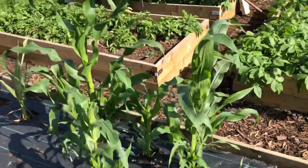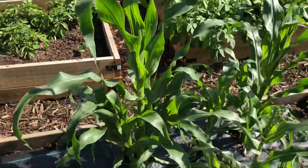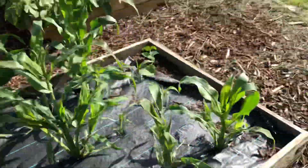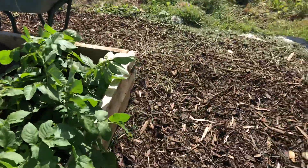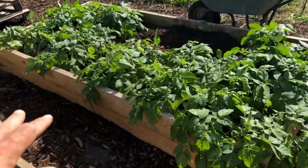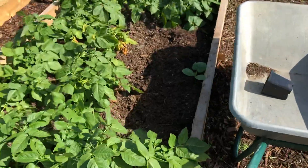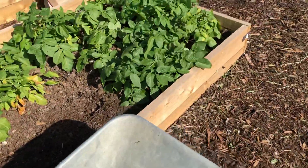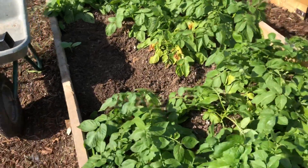Over here we have sweetcorn. Some of these have done really well — very very happy with these; look at this one, absolutely magnificent. Some of the others not so well. I've got one bed of potatoes which has done kind of okay; I've pulled a couple of plants out and harvested from two — maybe ten usable potatoes — which I think is pretty poor.